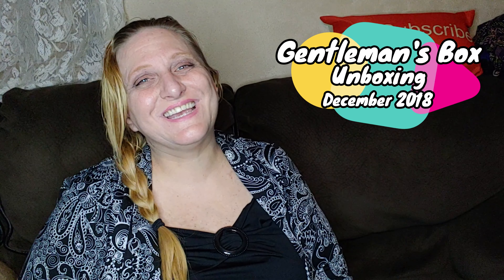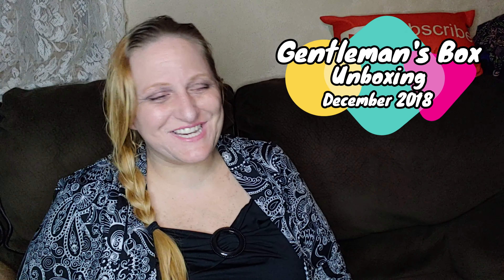Hi everyone, Nicole here. Thank you for coming to my channel. I have another Gentleman's box for you today. As some of you may know already, I started the subscription box because my son was very interested in it. And then he joined the military, so now it is my job to open those boxes so he can see them.